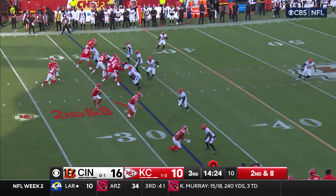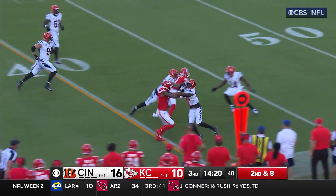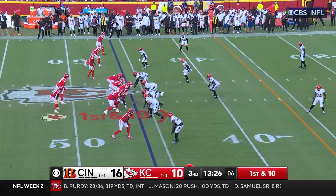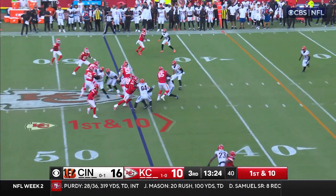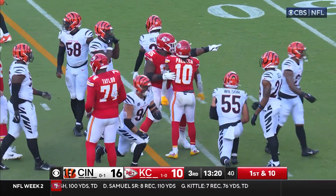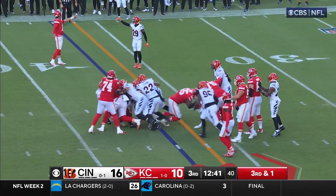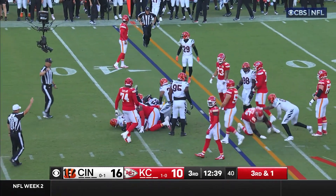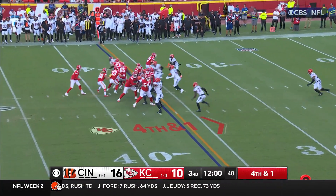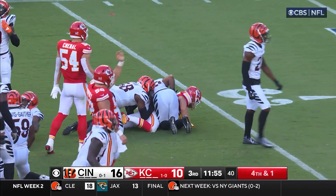Here's second and eight to Worthy and he takes off. First and ten — Pacheco, and he rips off a run of about nine and a half. Again, just need about a half a yard but Cincinnati plugs the gap. Give to Steel and he's able to lower his head and take off for the first.